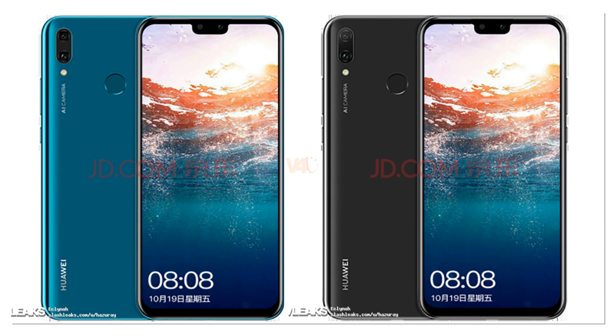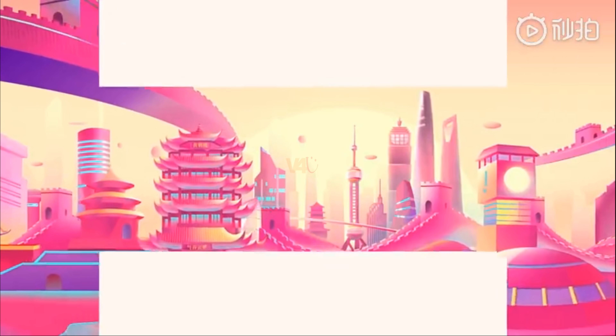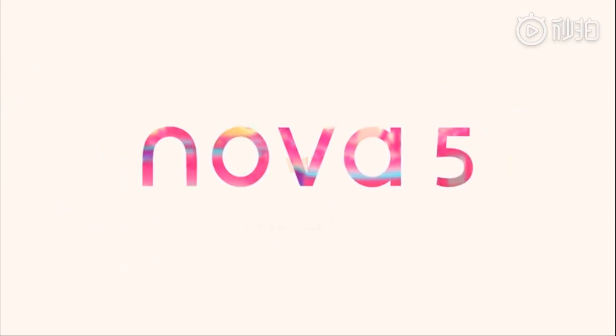The listing at ZD.com doesn't reveal any specs at this point, and even the price listed is just a placeholder. According to Huawei's official news, Huawei will launch the Nova series phones, including the Nova 5, Nova 5i, and Nova 5i Pro, on June 21st.